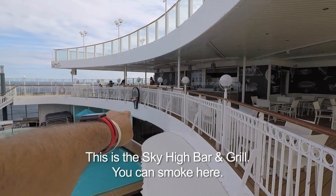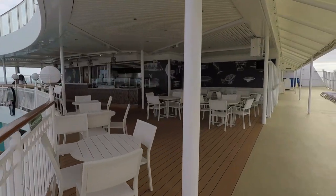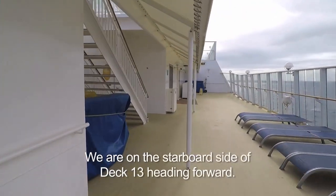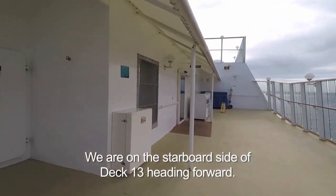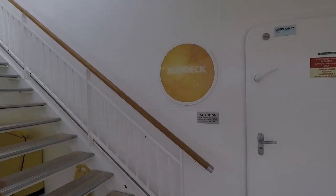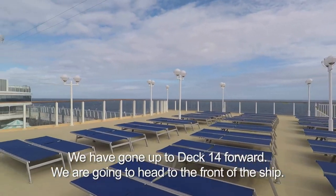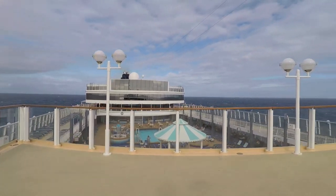We're up at this bar, and I'm out here because it's called the Skies Bar — the sign is right there. It's like a balloon theme, and they're not open today. We're on the starboard side of Deck 13. Let's go up to Sun Deck, Deck 14. You'll notice nobody's up here today.